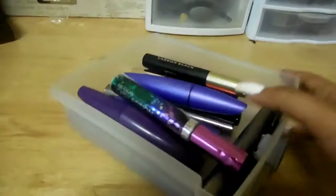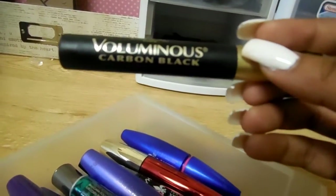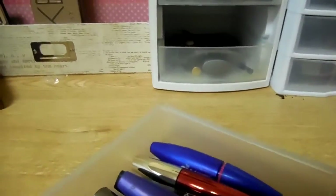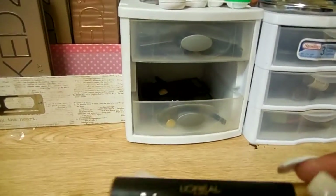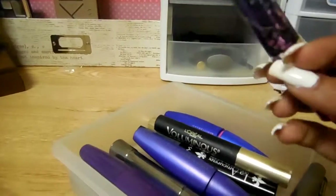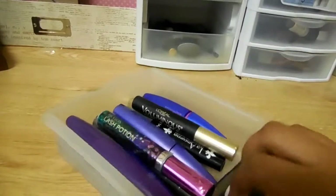And in this one I have all of my mascaras. I'm currently loving this one — it's by L'Oreal, and it was right in front of me, I just couldn't think of how to pronounce it. And this is also one of my favorites; this one is by Revlon, I've been loving this one as well.